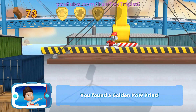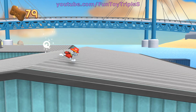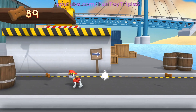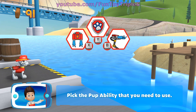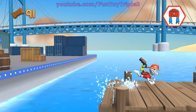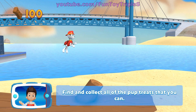You found a golden paw print — collect all of the golden paw prints that you find. You got the pup treats! Pick the pup ability that you need to use. Find and collect all the pup treats that you can.